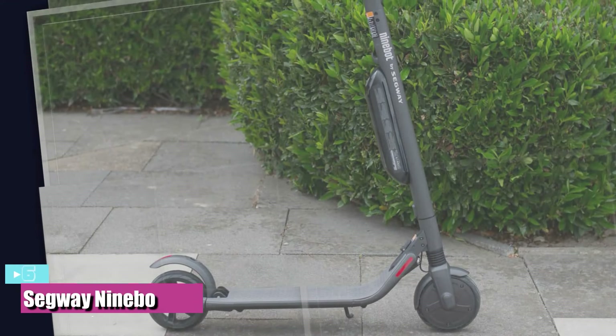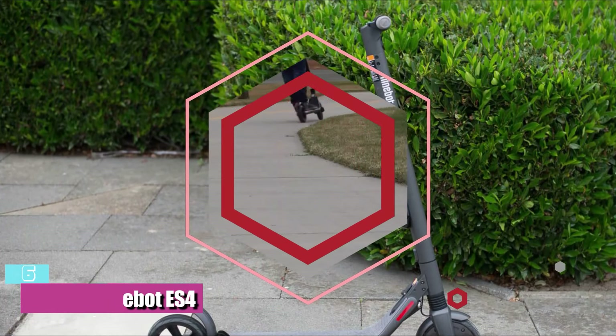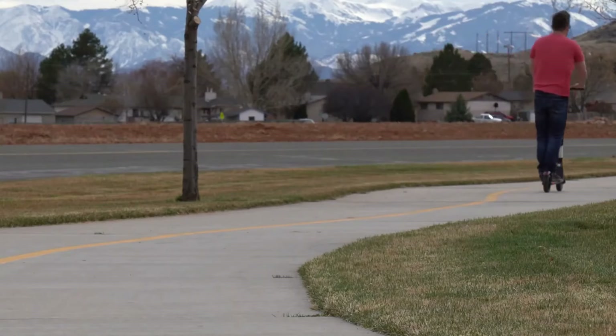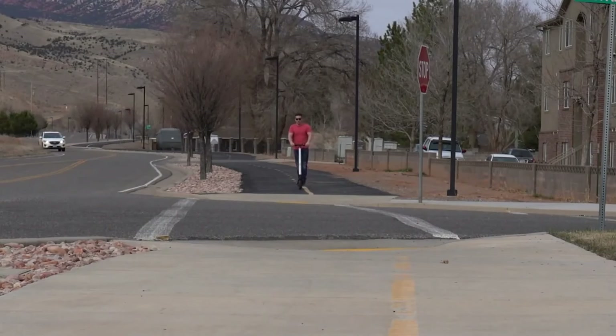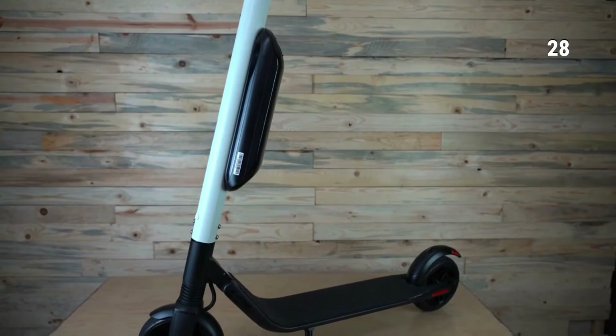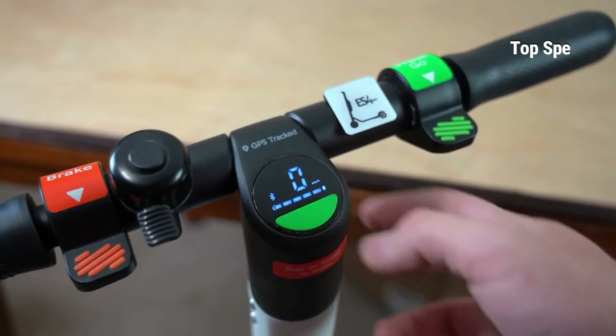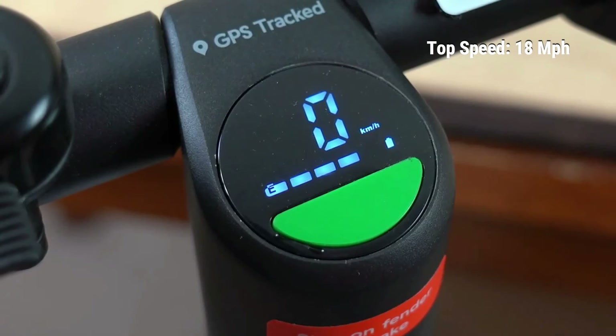Number 6: The best electric scooter for long hauls is the Segway Ninebot S4. The S4 kick scooter sits atop the Segway consumer scooter lineup with a secondary battery to make long-distance rides a breeze. This electric kick scooter can travel an estimated 28 miles on a single battery charge, and the electric motor allows a top speed of 18 miles per hour.